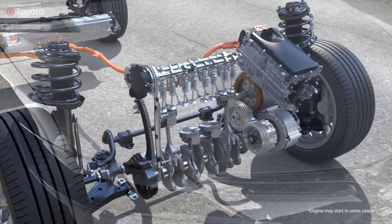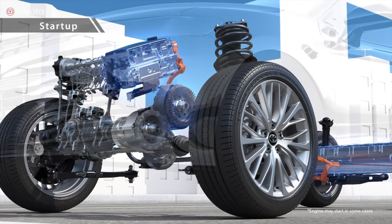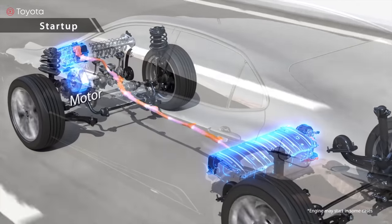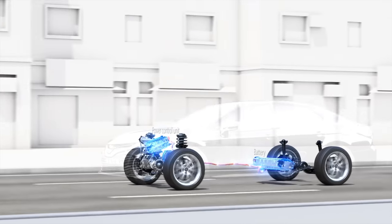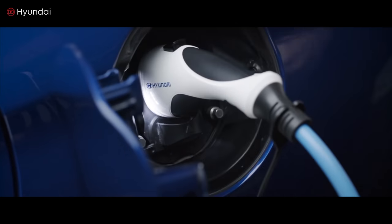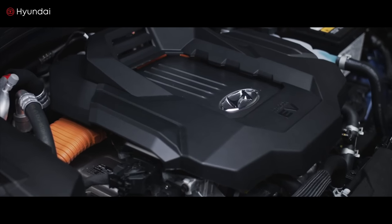Bottom line is the PHEV is beneficial if you have specific short commutes or journey styles. Another advantage to a PHEV is that it can offer very quick acceleration, like all electric cars, but that feature is expensive and usually available in range-topping high-performance models. A disadvantage is the need for charging facilities, so you want to be mindful of how easy and accessible those are depending on where you live or drive.